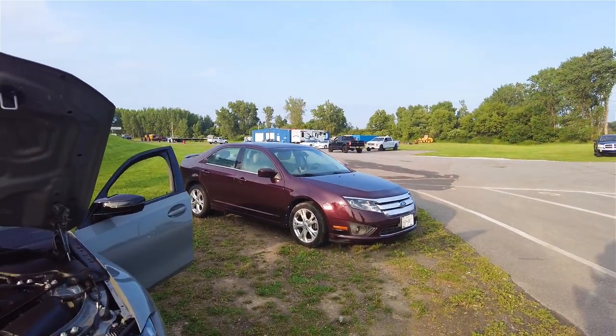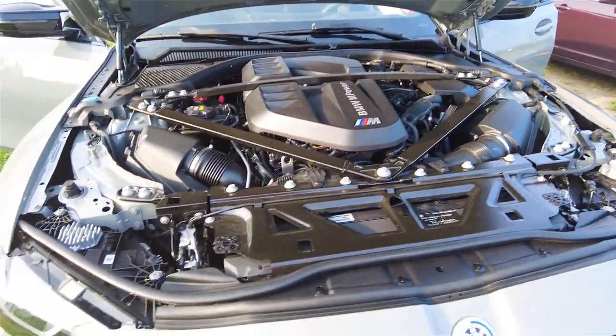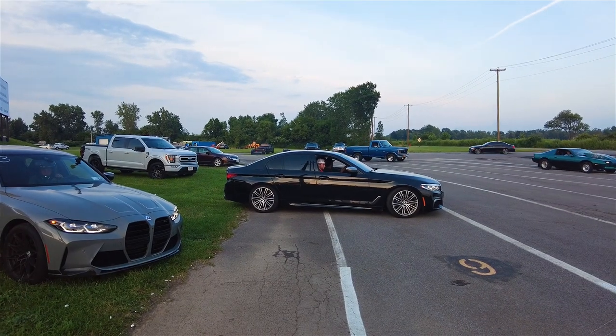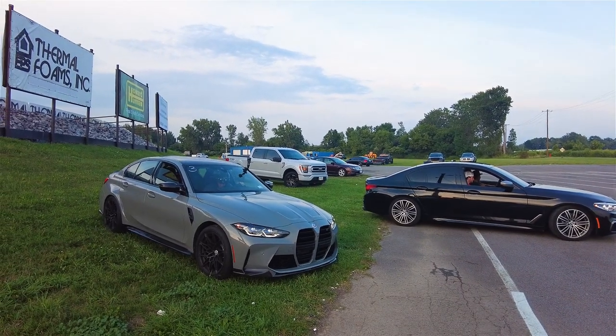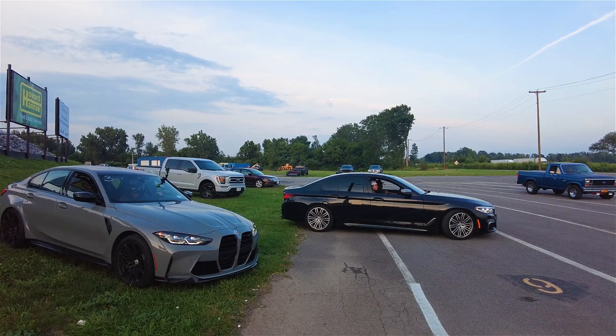I don't think we're gonna beat that 60-foot though — yeah, 1.6 was pretty good. For another race with the M3, we have a heavily tuned M550i against the 2023 BMW M3 Competition. So who's gonna take it? Let's watch and see.